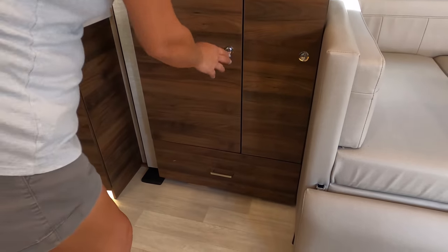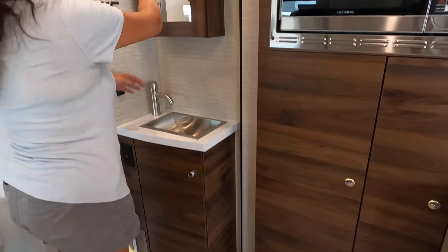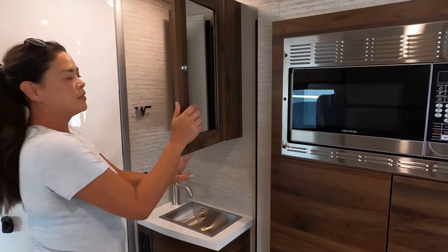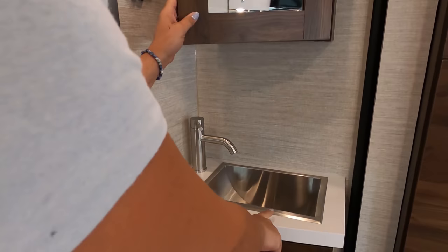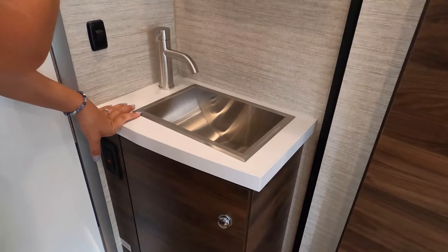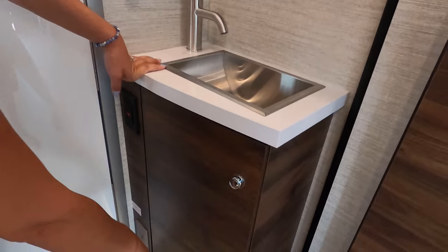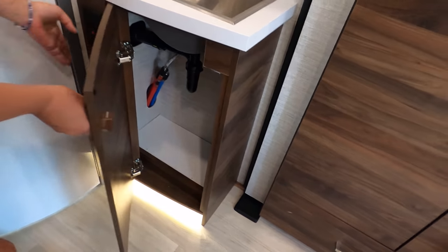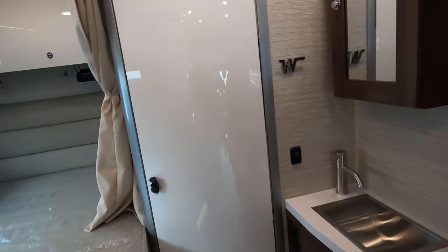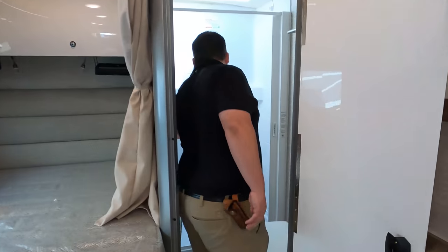Over here we have a medicine cabinet and then a cute little modern sink. I love the Winnebago detail here, and the lights underneath are really nice and elegant. There's an electrical outlet, and then Matt is going to open up the bathroom — the door is very sleek.